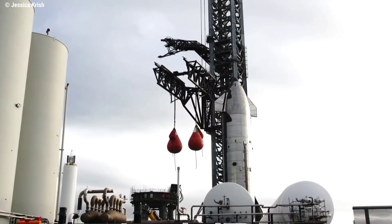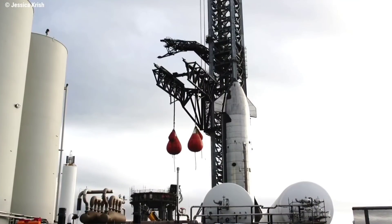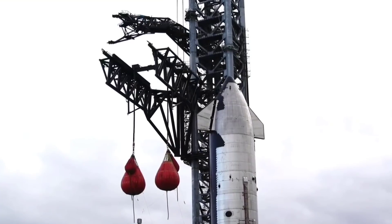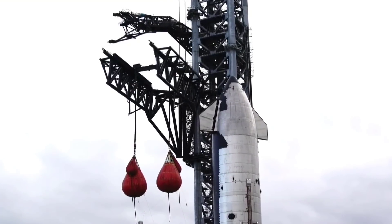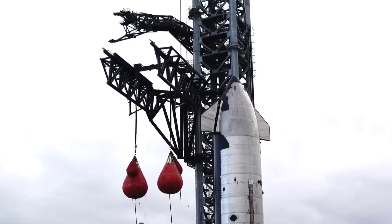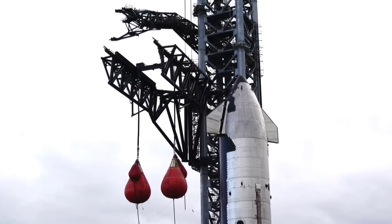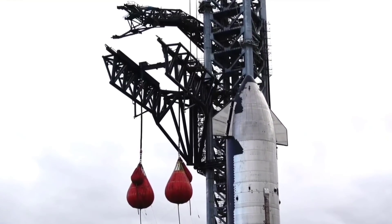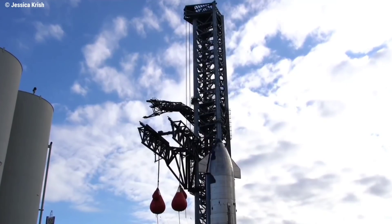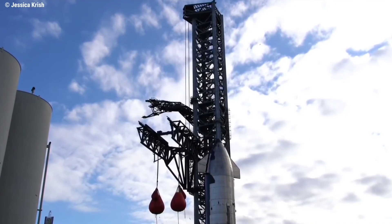However, according to Zack Golden, it would appear the water sacks provided by Miss Offshore have returned. This could be additional mass to increase the load from the first test, meaning we may not be getting a booster lift this week. This operation has been interrupted by poor weather in the region, specifically high winds. Incidentally, it is known that the chopsticks can deal with wind loads more capably than crane operations.